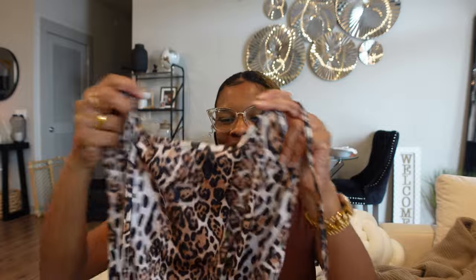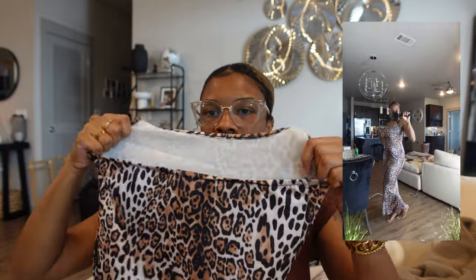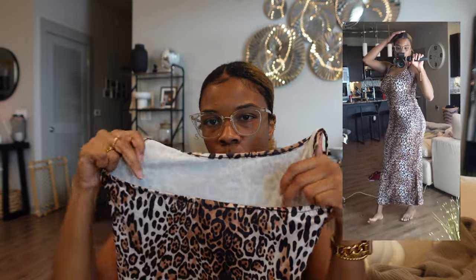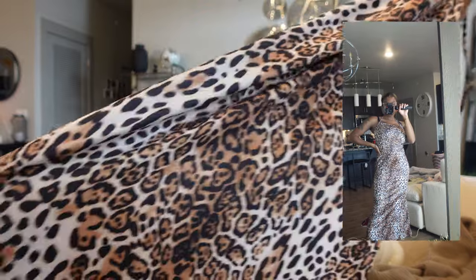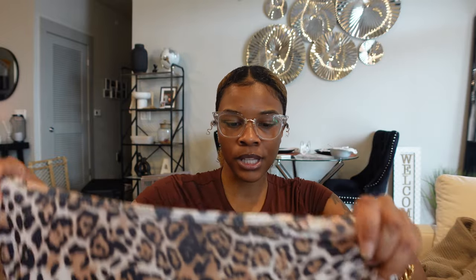I got this cute leopard or cheetah print dress - I'm not sure which! I like that it goes all the way up but shows a little bit of back, not too much, so you can still wear a strapless bra. I love the little adjustable necktie. It's really really soft and stretchy, and it's not too long - I don't think it goes all the way to my ankles, so not sure if it'll be tall-girl friendly. I could wear this to a cute date night or maybe on my upcoming cruise.